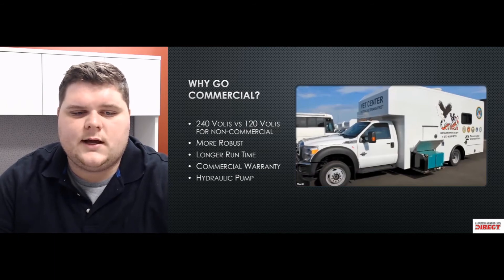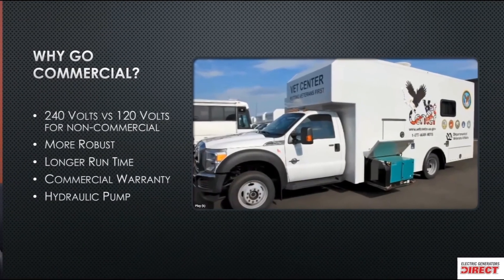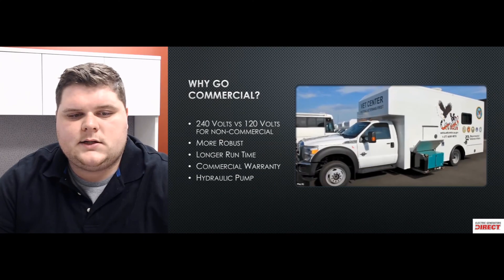I can't stress enough the longer run times — the reduced wear and tear on these units is really going to allow you to stand up to the test of time and put a good lifespan on them. You also get a commercial warranty. A lot of recreational RV generators have a warranty based on hours, and if you surpass those hours they'll consider that commercial use, and you'll run your warranty out pretty quickly.